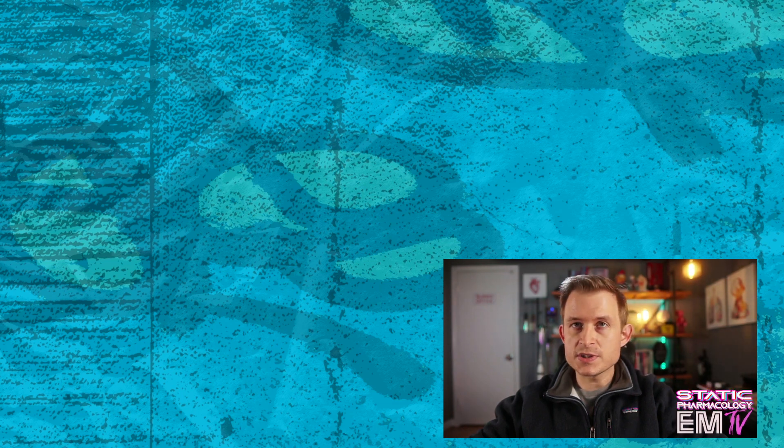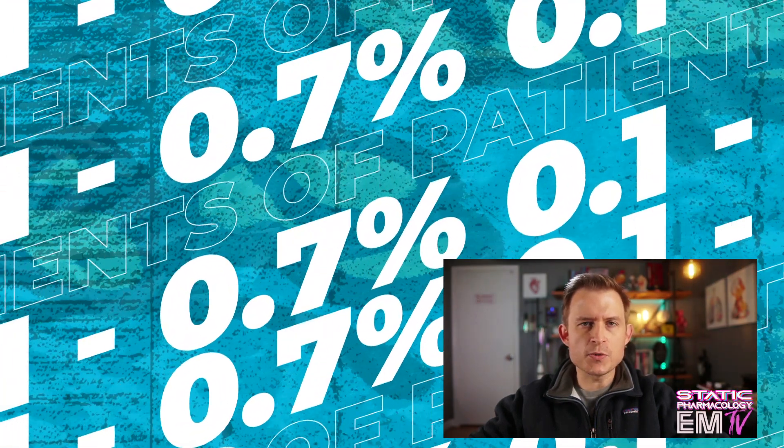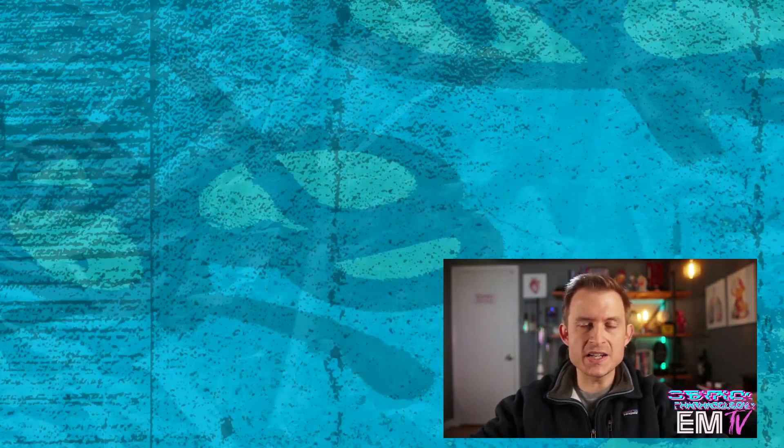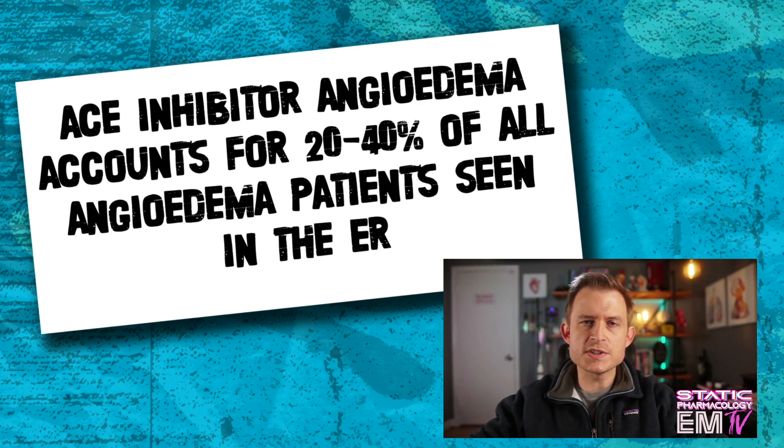The condition, known as ACE inhibitor angioedema, can occur at any point during treatment — the patient can have this reaction develop spontaneously even many years into treatment. Other signs pointing away from a true allergic reaction include the lack of a rash or hives, and generally the swelling tends to be unilateral, so only one side of the lips or tongue tends to be affected. Although ACE inhibitor angioedema is an incredibly rare side effect — occurring in 0.1 to 0.7% of patients — because ACE inhibitors are among the most widely prescribed antihypertensives in the world, ACE inhibitor angioedema accounts for 20% to 40% of all emergency department visits involving angioedema.